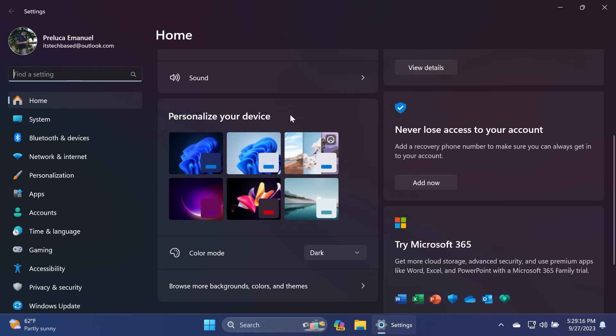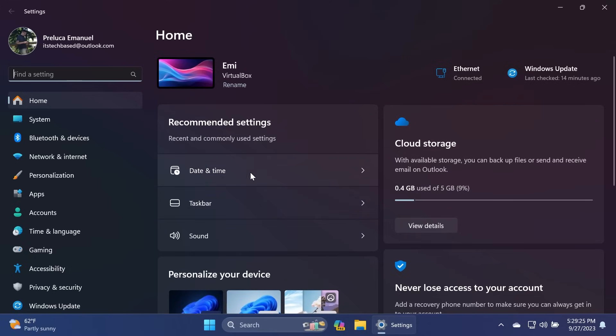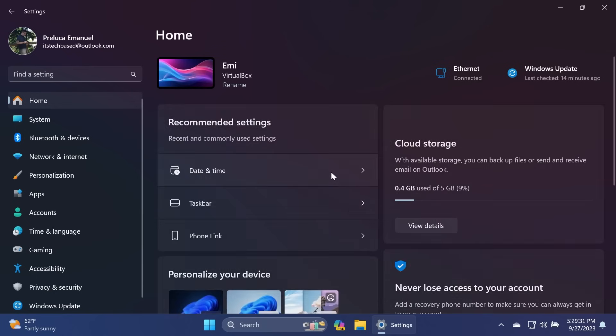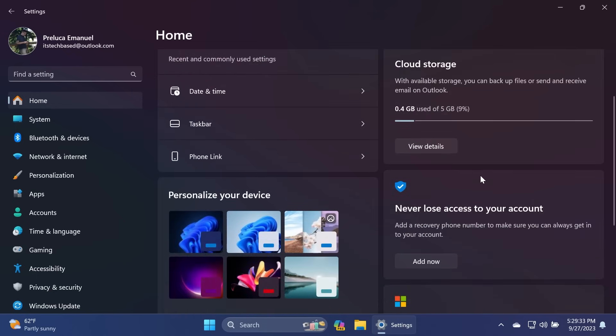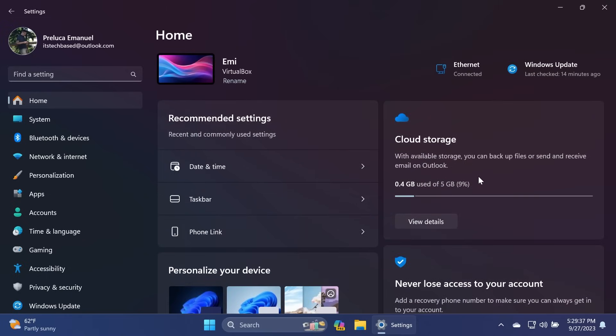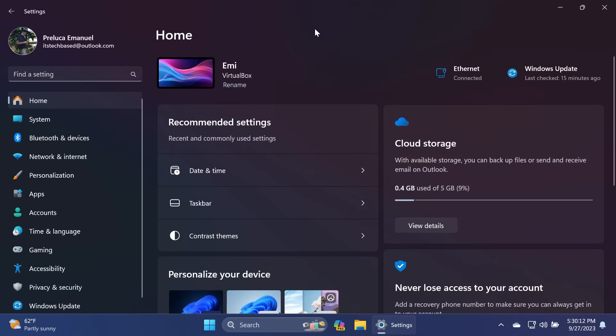From the Home section you can quickly access useful options — click on Sound and you'll be redirected to the System and Sound section of Settings. All the cards have nice animations, rounded corners, and match the Windows 11 experience well with the Mica effect. Overall, the Settings app is more consistent with the Windows 11 theme at the moment, and certain dialogues were updated to match the Windows 11 design.